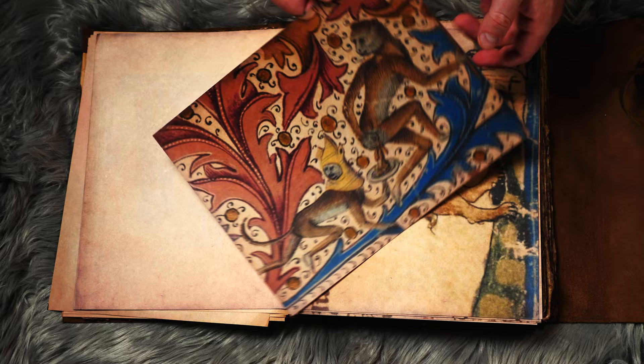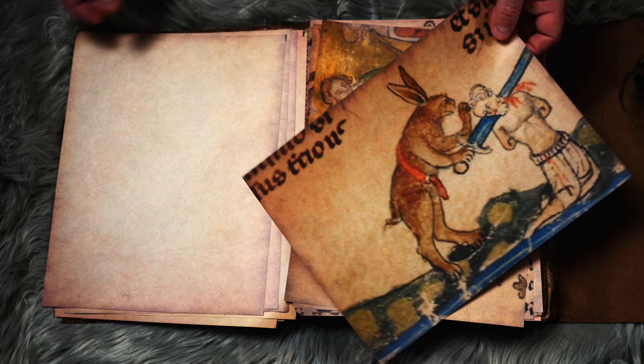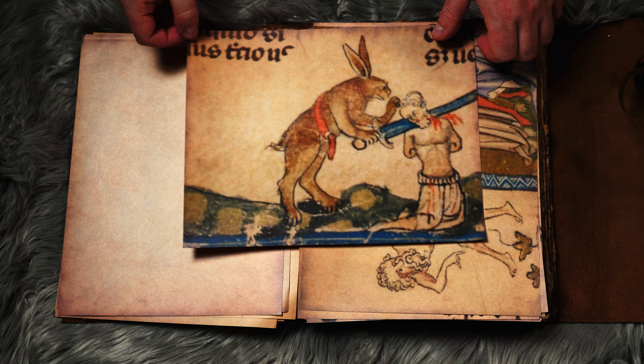One thing that's very interesting before I jump into this is that you find these little marginalia — as they're known — in biblical texts, you find them in decrees, you find them in all sorts of different illuminated manuscripts. And that's what makes it interesting: this isn't just limited to one type of document. So again you see that universal crude humor reflected in these crazy drawings.